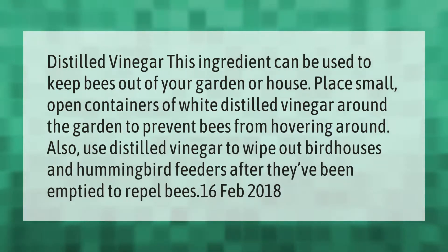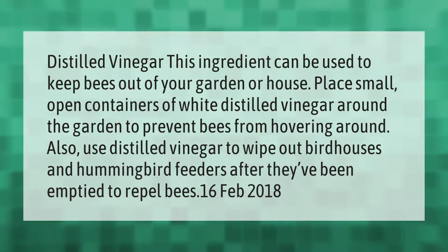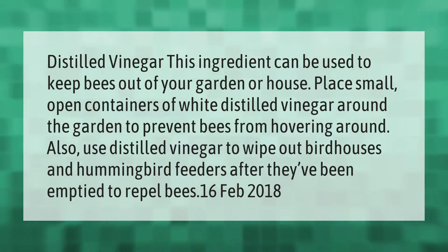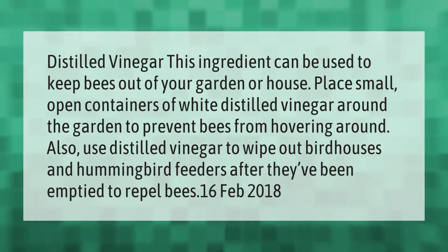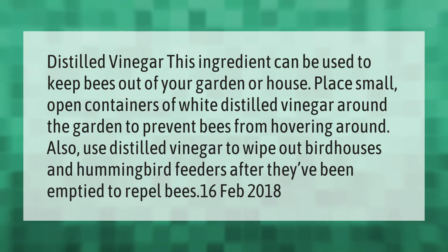Distilled vinegar can be used to keep bees out of your garden or house. Place small open containers of white distilled vinegar around the garden to prevent bees from hovering around. Also use distilled vinegar to wipe out bird houses and hummingbird feeders after they've been emptied to repel bees.